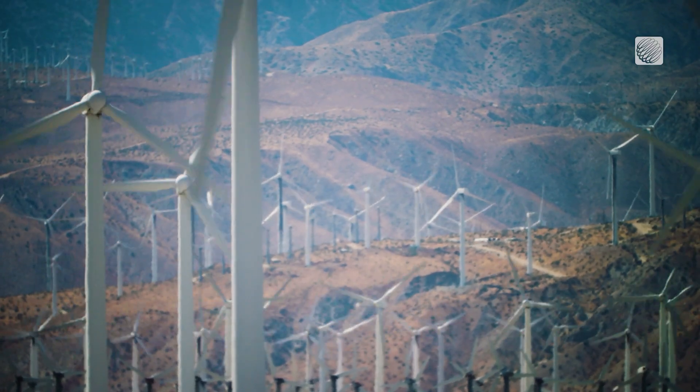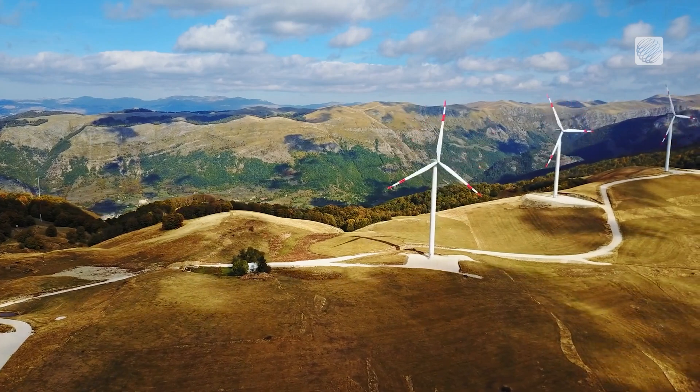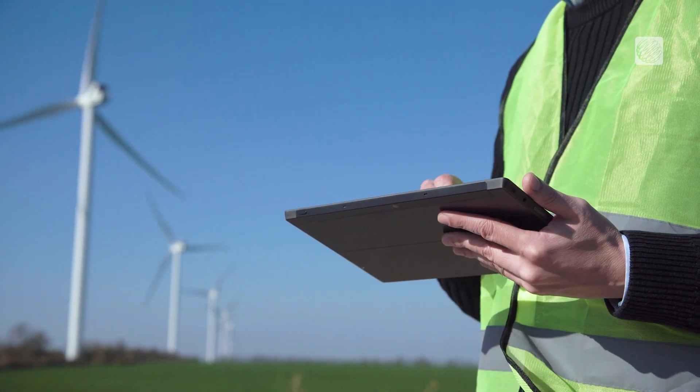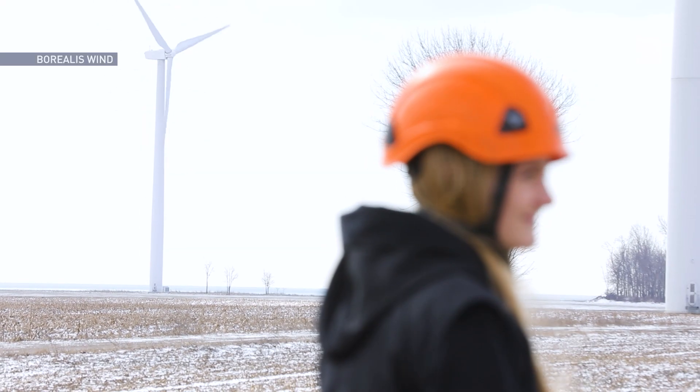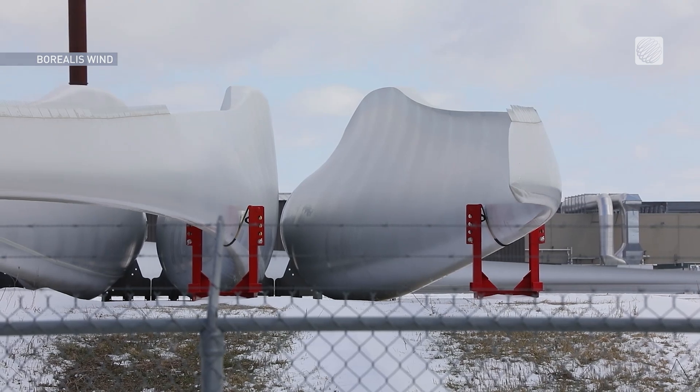Wind is one of the most important renewable energy sources on the planet, and as the rollout continues to expand, some companies are helping to maximize its effectiveness. Borealis Wind aims to prevent icing on wind turbines with their internal blade heating system.